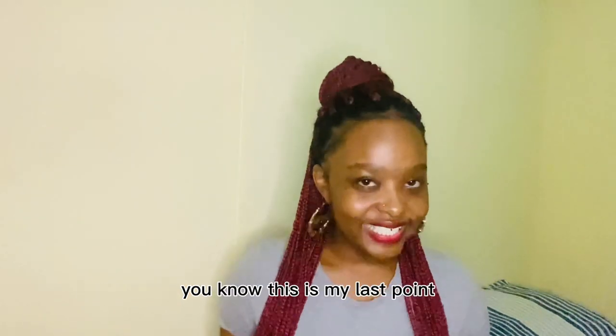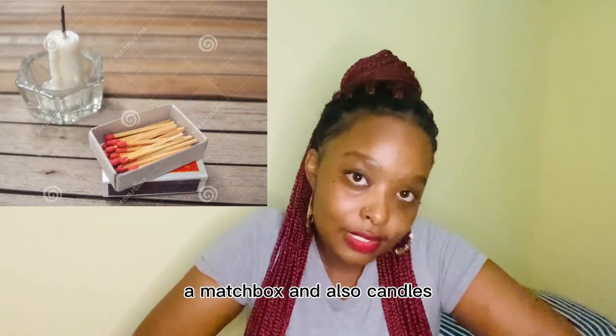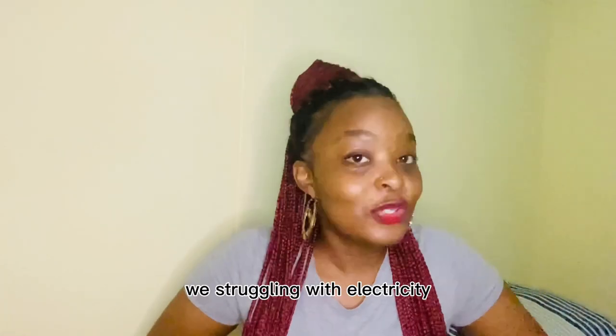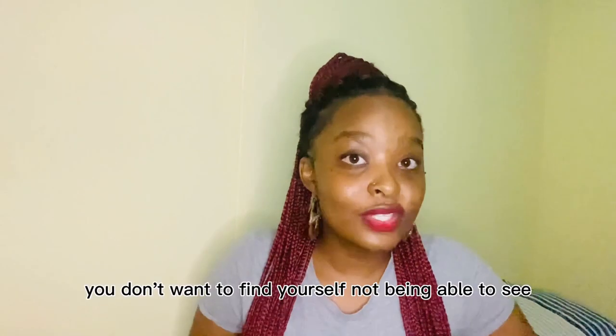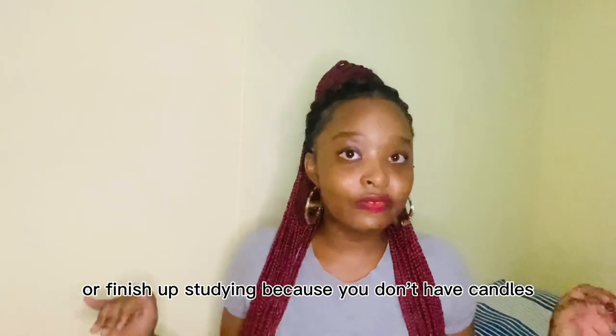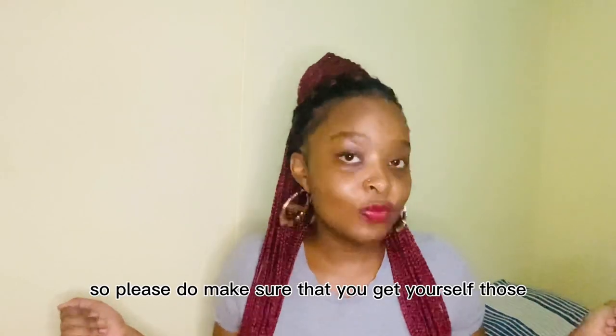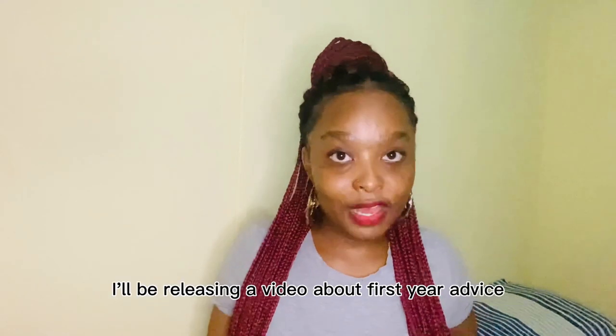This is my last point: you need a matchbox and candles. Guys, we live in South Africa and we're struggling with electricity — some residences don't have generators. You don't want to find yourself unable to see or finish studying because you don't have candles and a lighter or matches. So please do make sure that you get those.